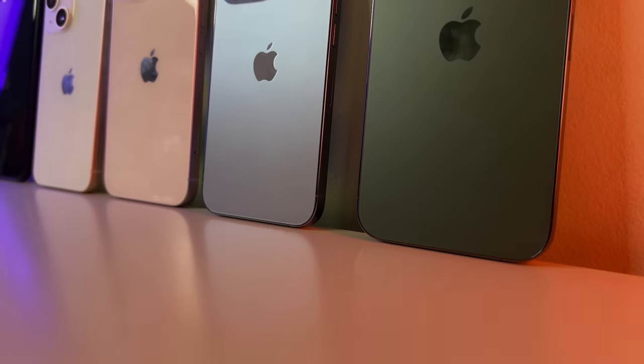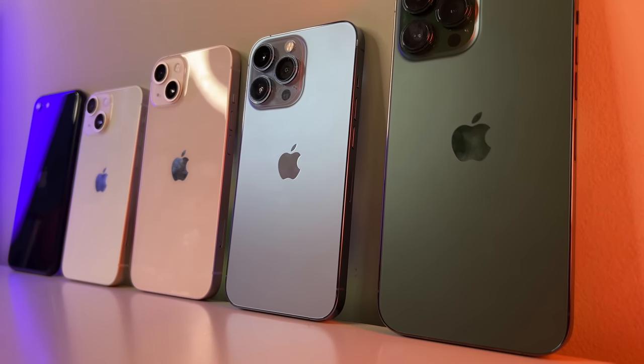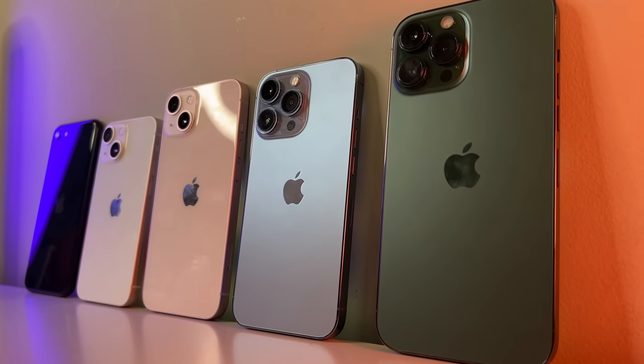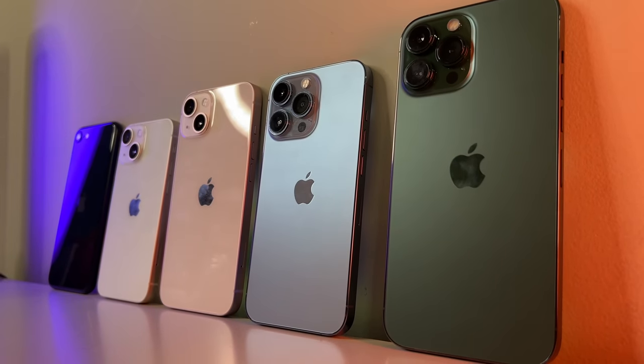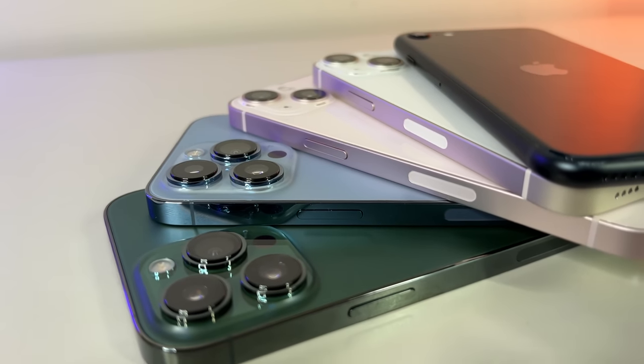Ladies and gentlemen, welcome back to the arena! You're probably here because you're wondering which of the current iPhone 13 line, including the all-new SE 3rd generation, will come ahead and be crowned battery drain king for the first half of 2022.